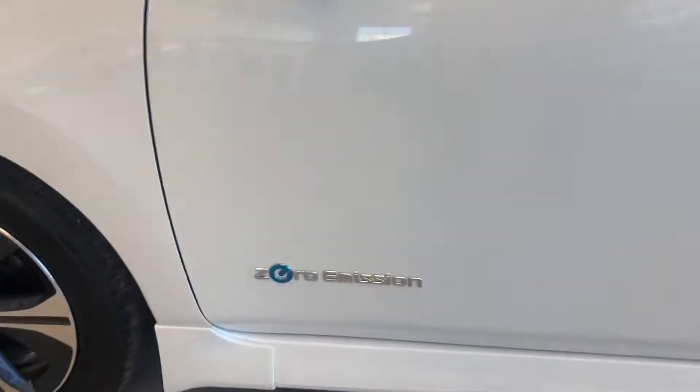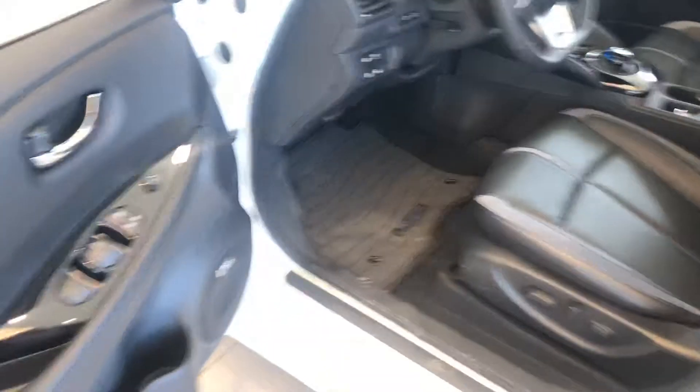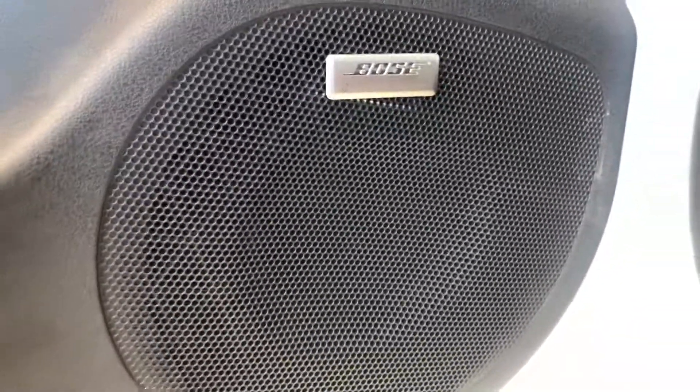Premium wheels, and once again that's zero emissions. Keyless entry and a Bose premium audio system.